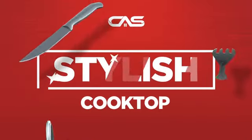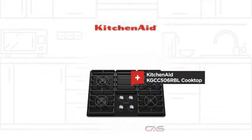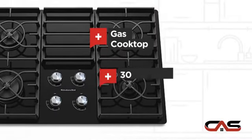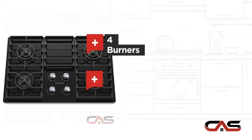Need a stylish cooktop? Try this cooktop model from KitchenAid. It offers many features: gas power, large 30-inch design, four burners, and glass ceramic surface.